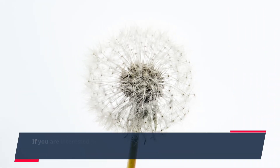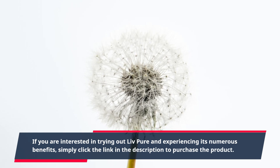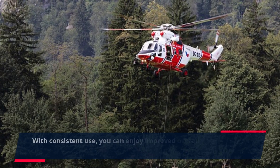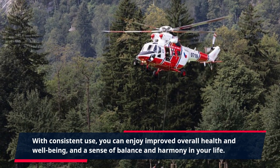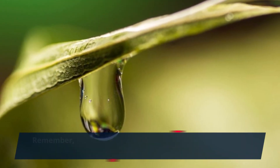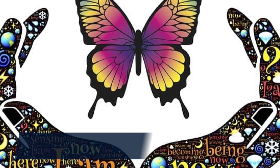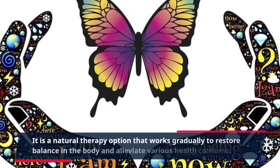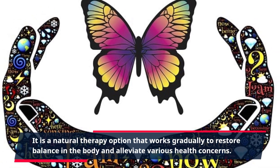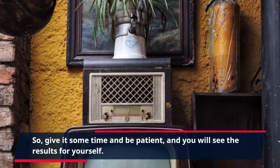If you are interested in trying out Live Pure and experiencing its numerous benefits, simply click the link in the description to purchase the product. With consistent use, you can enjoy improved overall health and well-being, and a sense of balance and harmony in your life. Remember, Live Pure is not a magical cure for all health issues. It is a natural therapy option that works gradually to restore balance in the body, so give it some time and be patient, and you will see the results for yourself.